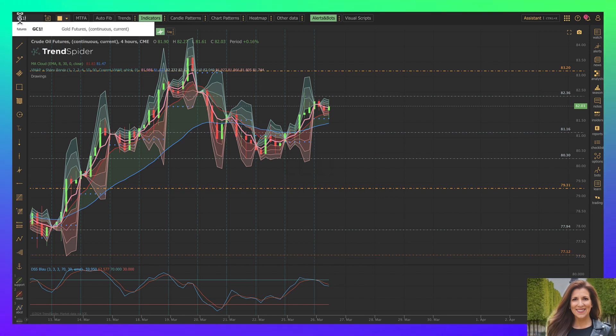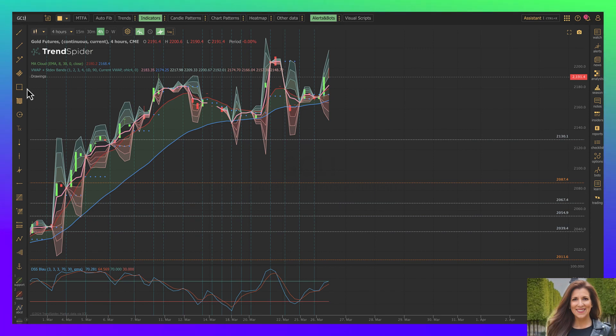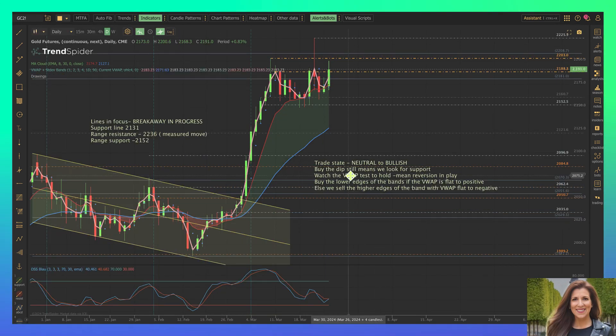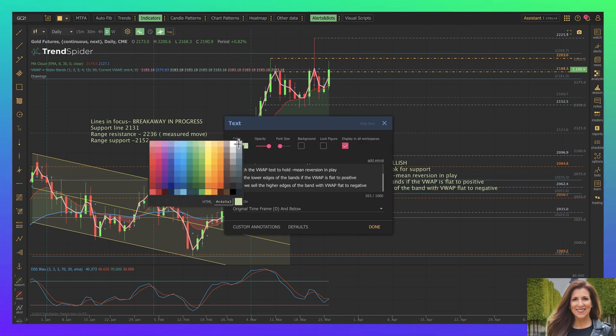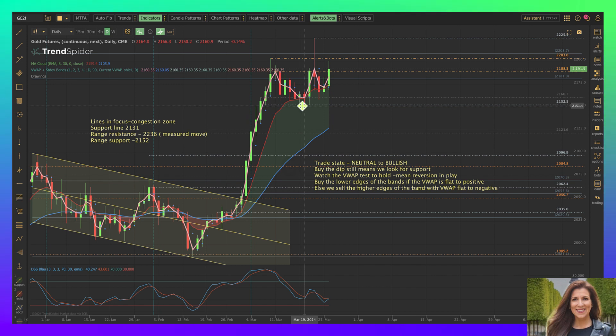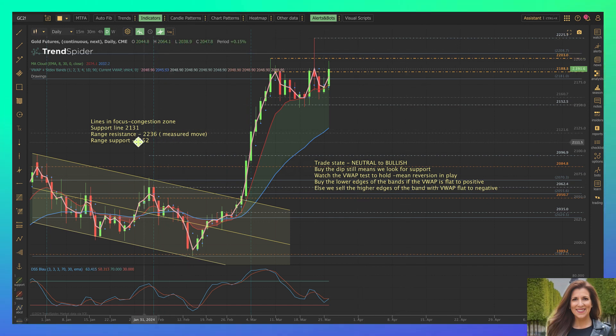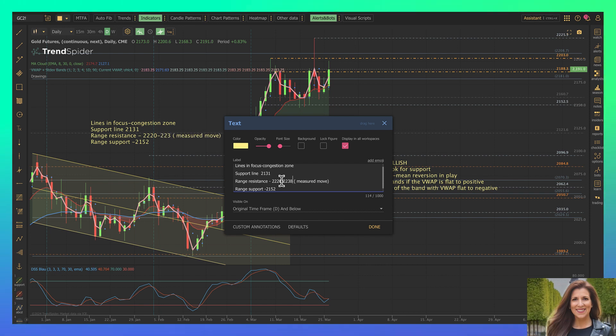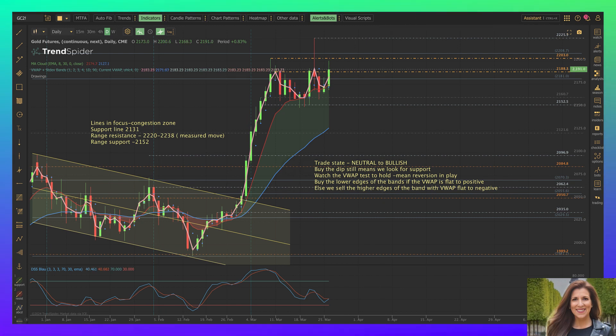Let's take a look lastly at gold — it's rotated over to the present contract. For our formation it's still pretty sideways. It does have a breakaway, but now it's sitting in a congestion zone. We want to see 2152 as range support and resistance up around 2200 to 2220. I'll add 2220 in there — actually 2220 to 2238 is what we're looking for. Okay folks, I'll see you on the platforms. Good luck trading today.